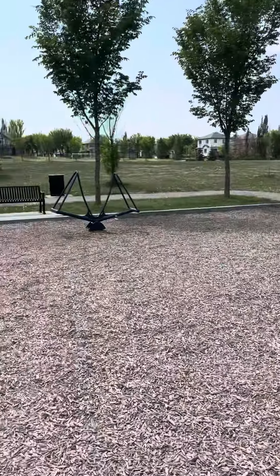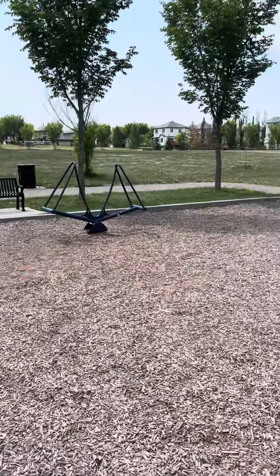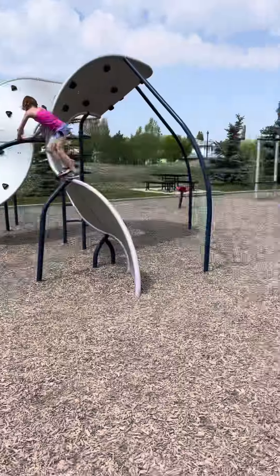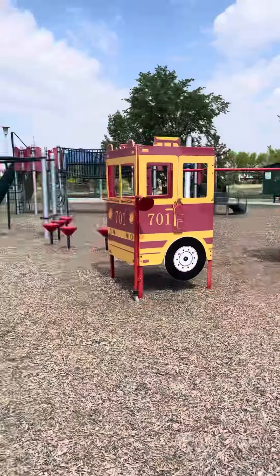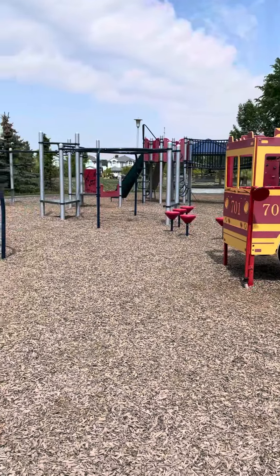Up we go! It also has lots of accessory pieces — this is a super bouncy teeter-totter. There are a few spinners around the park, a great set of swings, and gazebos — two of them actually. This is all at Hodgson Park in West Edmonton.